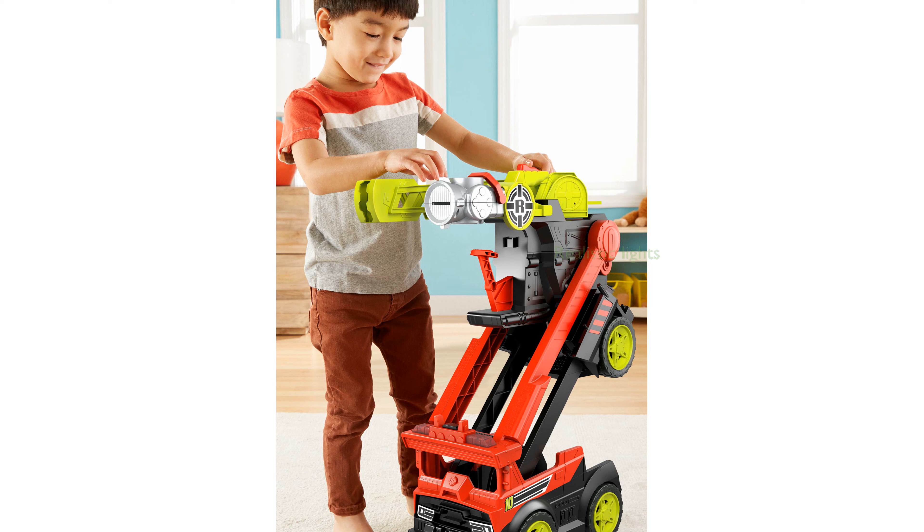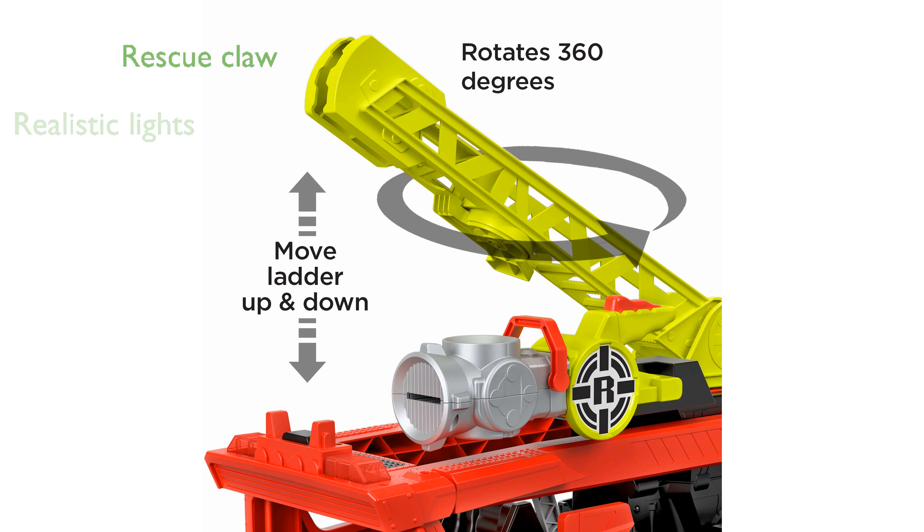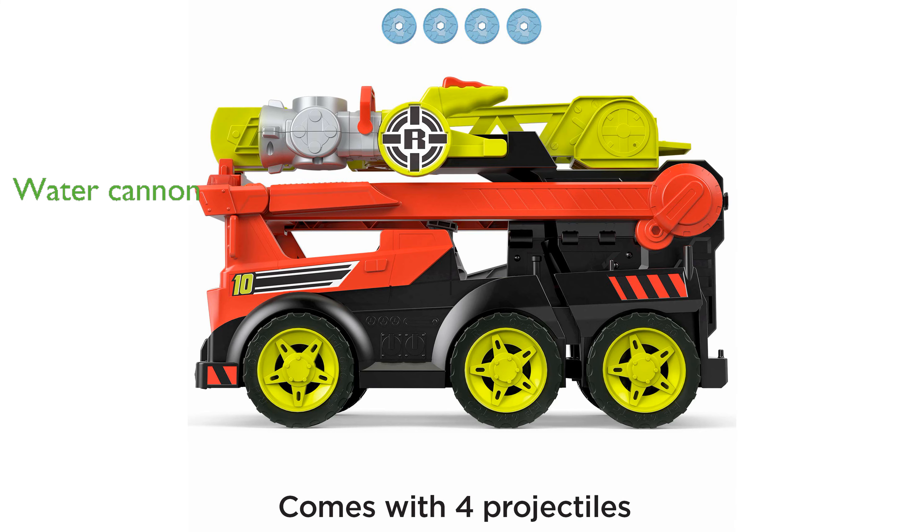The truck features emergency lights and alarm sounds, adding a realistic touch to the rescue scenarios. A mechanical arm with a real working claw helps kids simulate rescuing civilians from dangerous situations. The water cannon with four included projectiles allows children to pretend they are dousing flames, enhancing imaginative play.